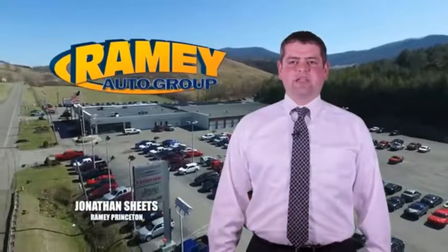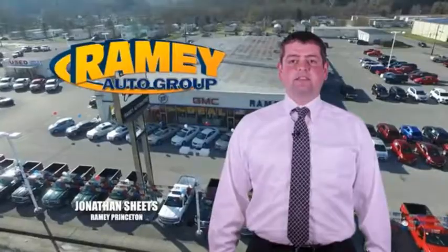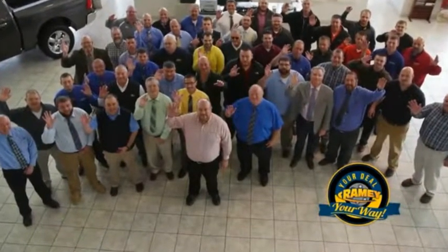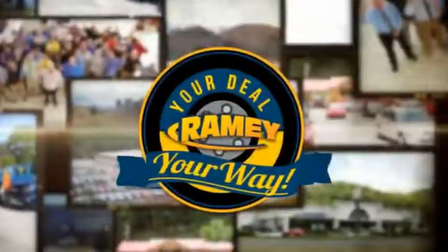Visit our stores at Ramey Row on Princeton, Tazewell, and Richlands, where you can shop 10 different franchises and over 1,000 pre-owned. We want to be your partner in the car buying experience, because at Ramey, it's your deal, your way.